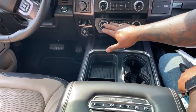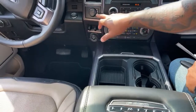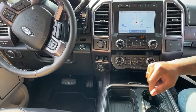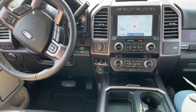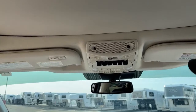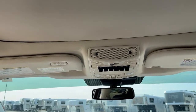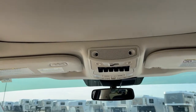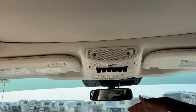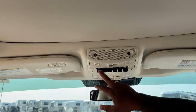Down here you've got all your AC controls where you can do it manually if you don't want to use the touchscreen. This one is 4x4, so you have all your 4x4 controls. You've got your trailer backup system and your trailer brake system up here as well. Auxiliary switches — if you don't want aftermarket switches, when it comes to Ford and other truck models, they do have factory auxiliary switches. It gives you six auxiliaries that you can label as needed. This one does have a rear window.